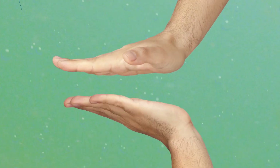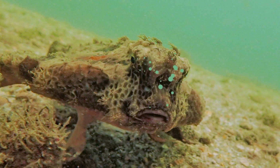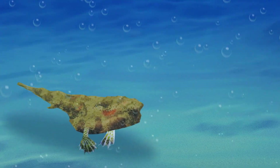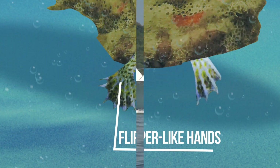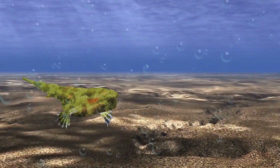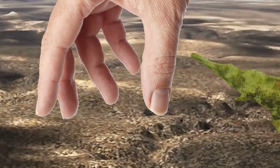Want to high-five a sea creature? Put your hand up for the Tasmanian red handfish. This fish doesn't swim like a fish — it walks, using its flipper-like hands to stroll around on the ocean floor. These bottom walkers are disturbed by swimmers and boats a lot, and some people even want to take them home as pets. It's better to just give them a wave and swim on by.